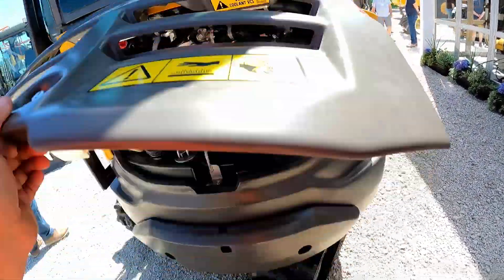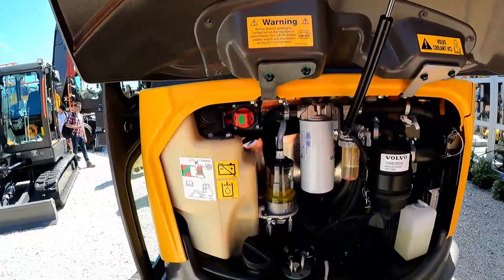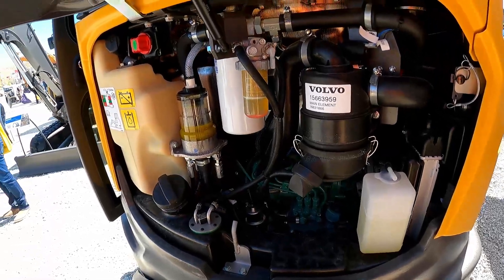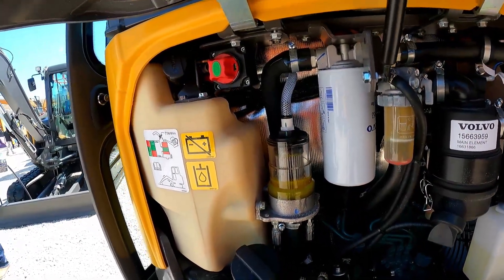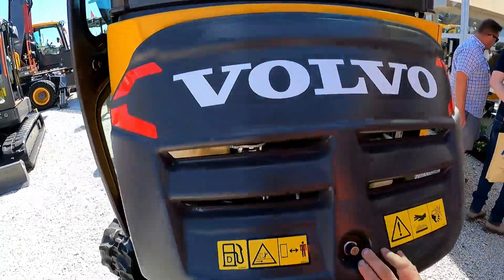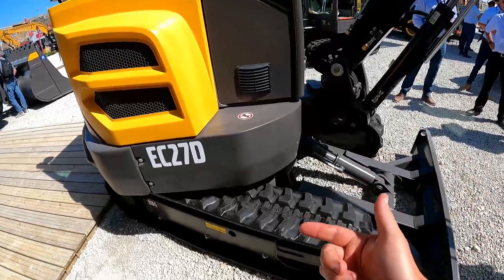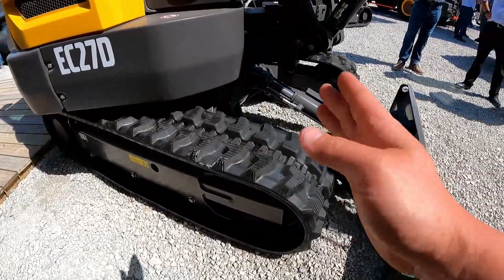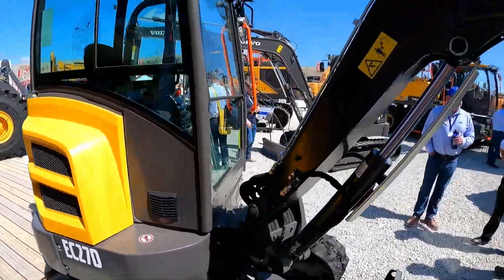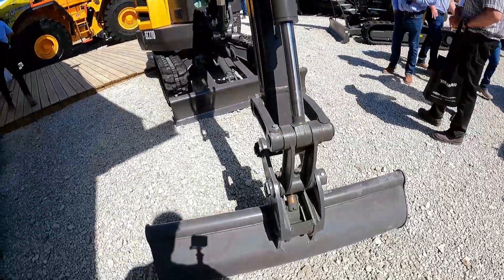Plastic bodywork again — my only criticism really, a bit flimsy — but as an owner-operator you'd be fine with it. Access is tight. They call this a compact radius machine; it's not their zero — the ECR 25 is — but essentially what they've done is taken the same cab size and chassis and shifted it back on the slew ring, so the front of the king post is moved back. Otherwise, pretty tidy hose routing — nice bit of kit.